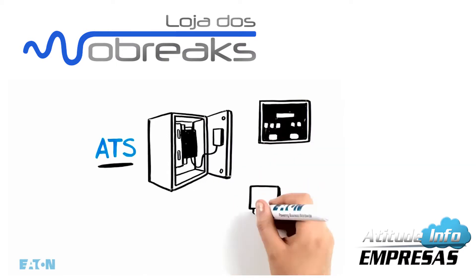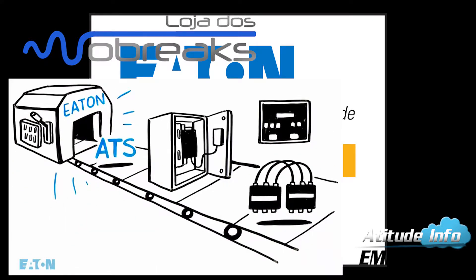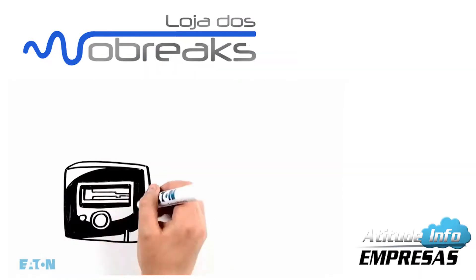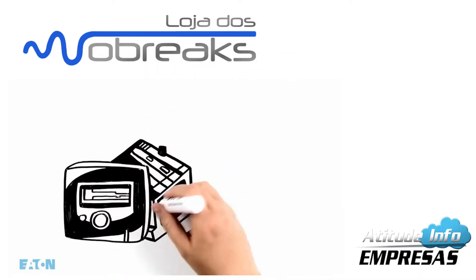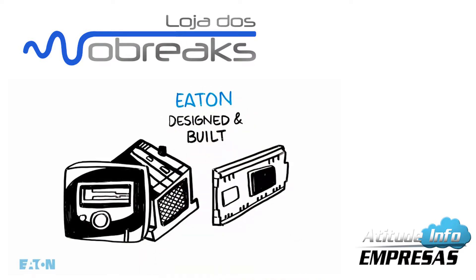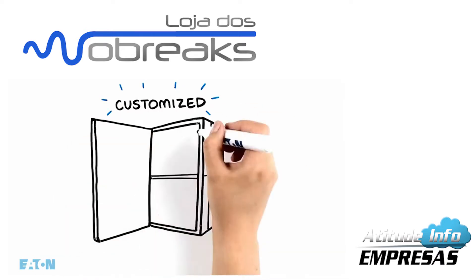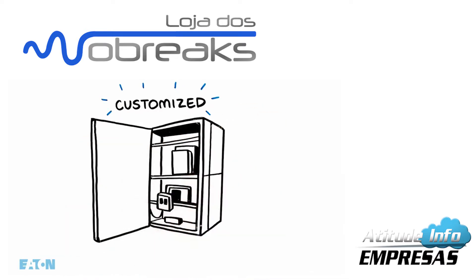All of our automatic transfer switches and their components are Eaton-designed and Eaton-manufactured. Even our products associated with automatic transfer switches, like meters and surge protection devices, are Eaton-designed and built. Today we offer customized transfer switch solutions designed to your specific site and application requirements with short lead times.